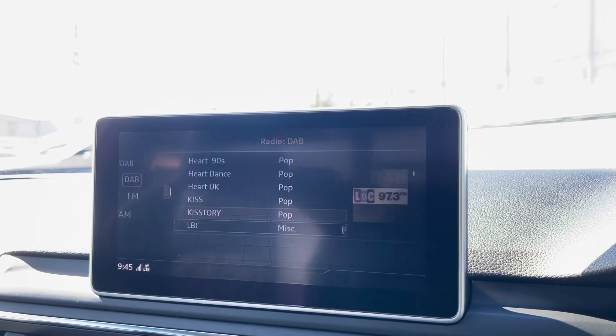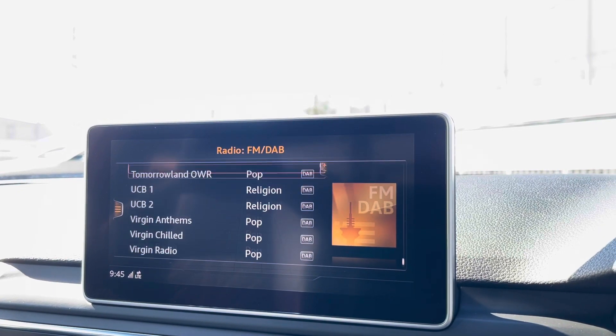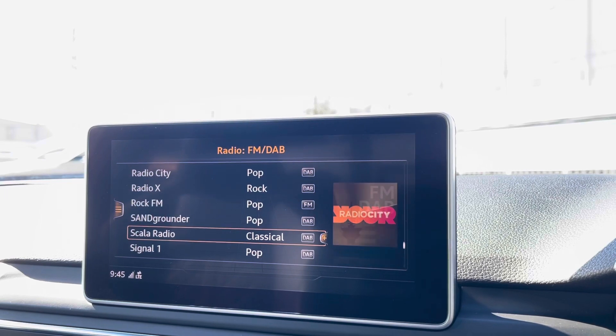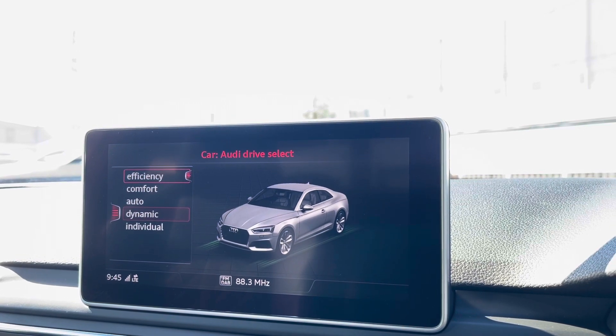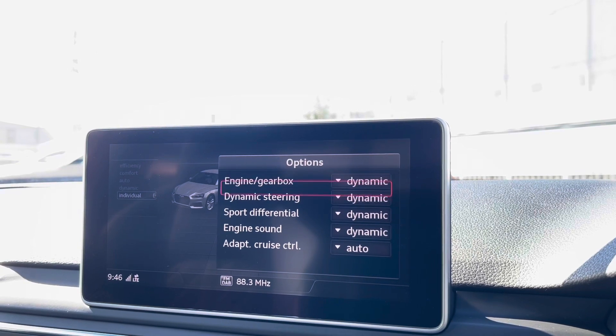Onto the radio, this vehicle is fitted with DAB and FM radio stations, which allows you to choose your favourites when on the go. Moving on to the car settings, we have the Audi Drive Select, which comes with efficiency up to dynamic, allowing you to choose different comfort settings to your preferences.